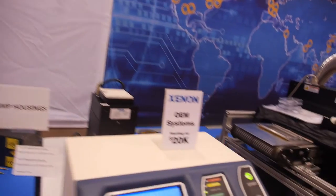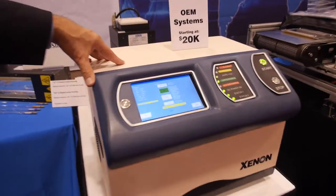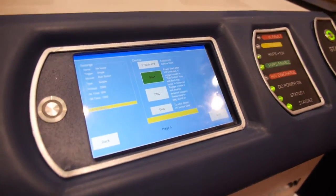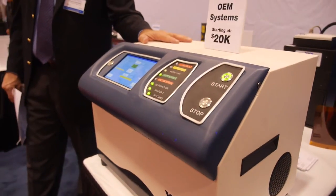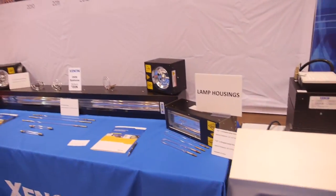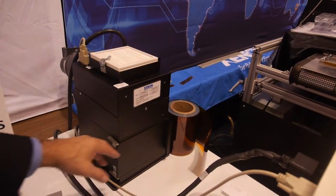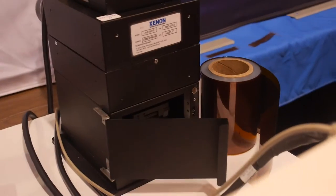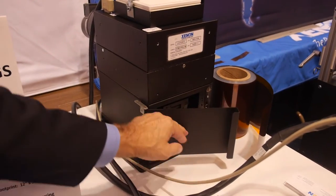This piece of equipment is a prototype benchtop R&D system that we're just introducing at this show. It will be available commercially shortly after the first of the year. It connects to any number of these lamps. In this instance we have it connected to just a small test chamber so you can cut small samples, put them in the test chamber, and pulse them using this unit.